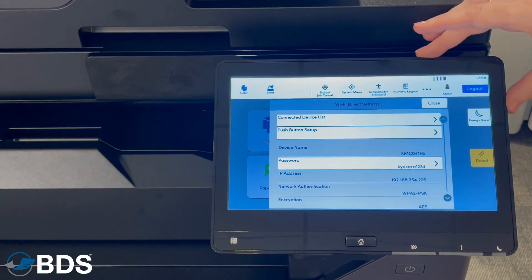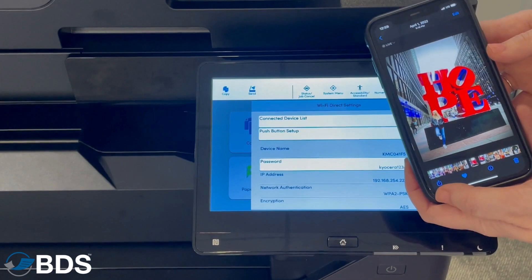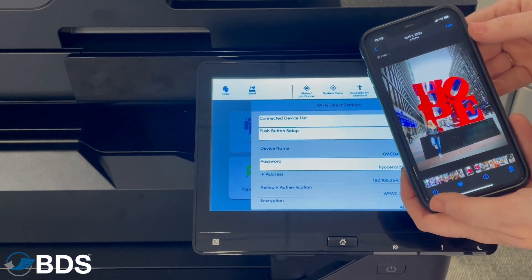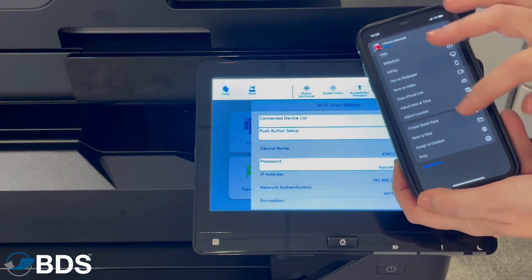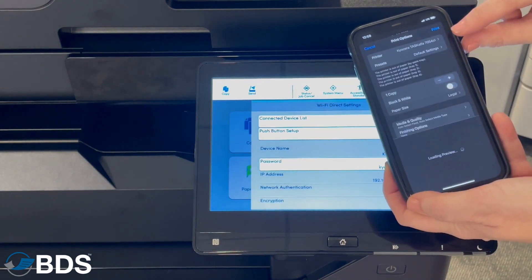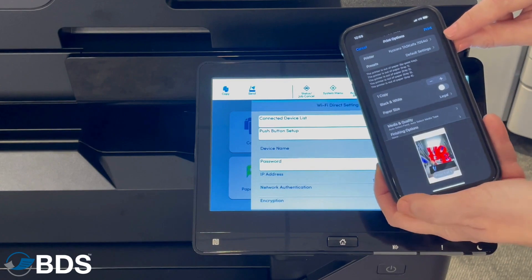It keeps you from having to go on your main network. I can select any picture or document that I'd like to print, find the share, and select print, and up will come the Kyocera copier I'm trying to print to.